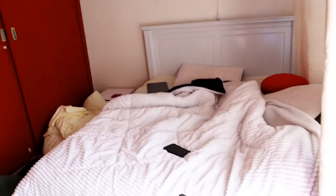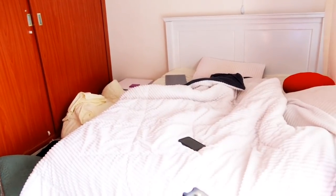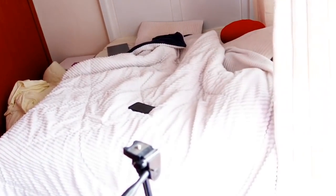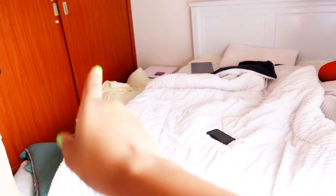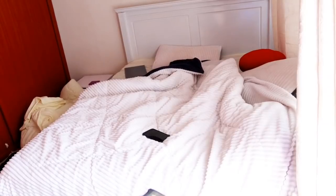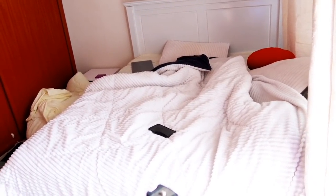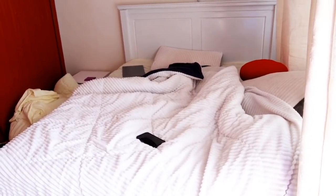My bedroom is looking crazy — I just woke up so it's understandable. Let us fix this bedroom first: change the beddings and all that. I don't know why they're on the floor but I wanted to change them. Let's start with doing the bed, then the floors, and then leave a very clean bedroom before we go on with our day.